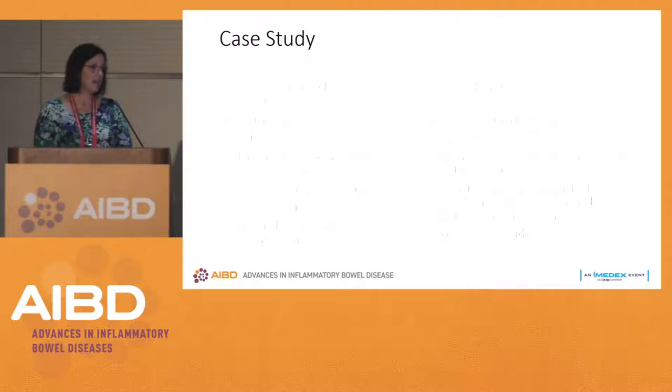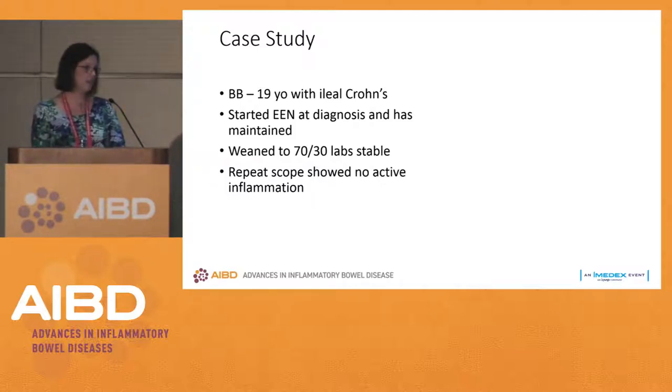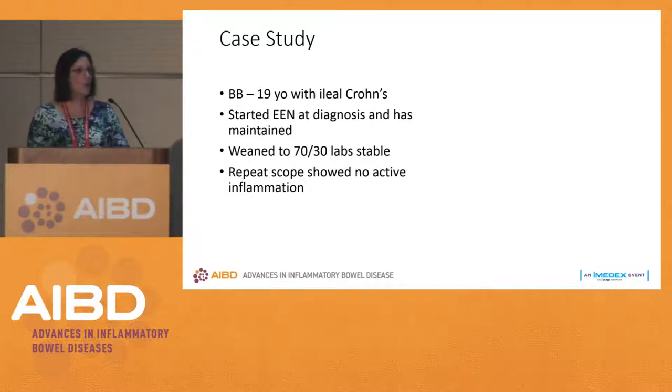Our next case is BB, a 19-year-old with ileal Crohn's disease. We started enteral nutrition at diagnosis, and they chose to continue this therapy as maintenance therapy. Over time, using our induction and maintenance algorithms, when people achieve remission through induction therapy, we can wean how much exclusive enteral nutrition they need to take each day.